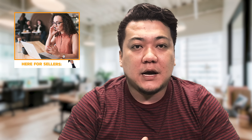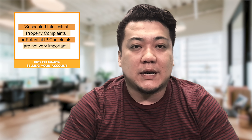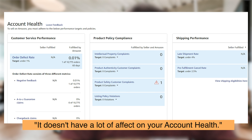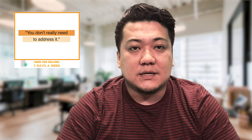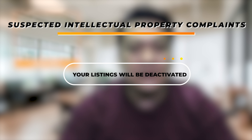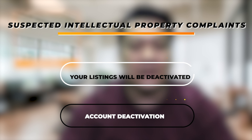A lot of times when people talk to Account Health or when they talk to a seller support specialist, they will often say that suspected intellectual property complaints or potential IP complaints are not very important. They will say that it doesn't have a lot of effect on your account health and that you don't really need to address it. But in our experience dealing with IP complaints, we know that with suspected intellectual property complaints, sometimes your listings will be deactivated, and we have even seen account deactivations related to these suspected or potential violations.